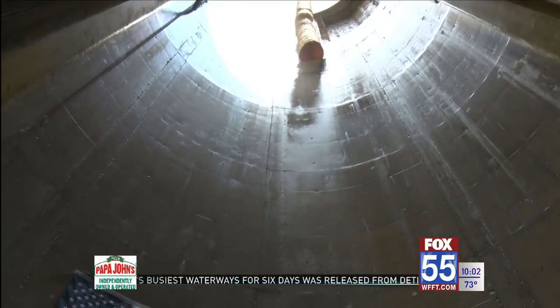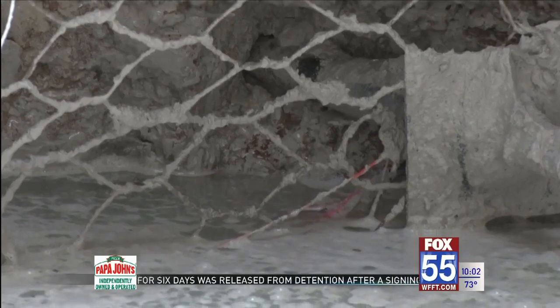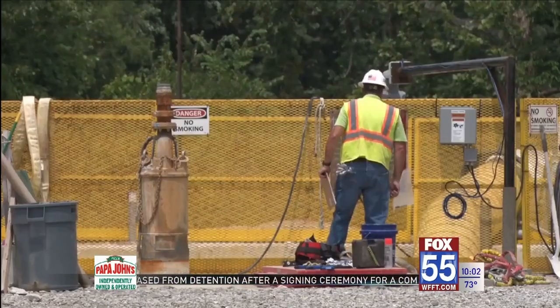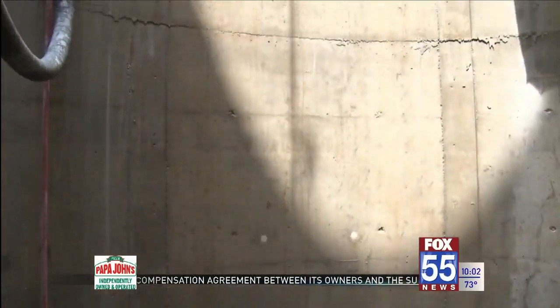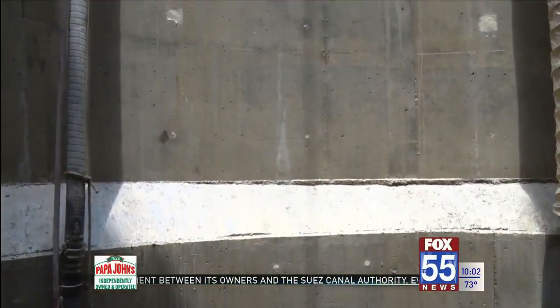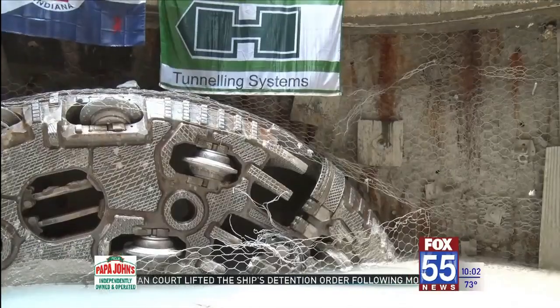The goal is to have the tunnel system active by the end of 2023 to prevent sewage overflow. A few more steps are needed before then, like adding connecting shafts from surface sewers to the tunnel. All of this is an effort to keep waste out of the rivers. 71 times in a typical year it rains enough for combined sewer overflows to discharge, and that will be cut back to no more than four times a year.